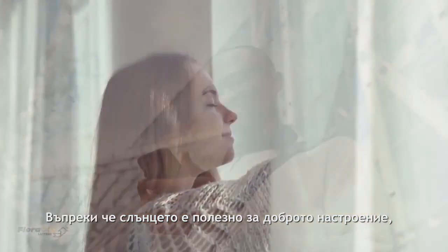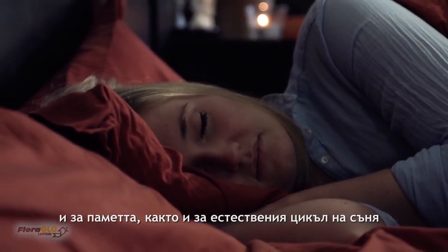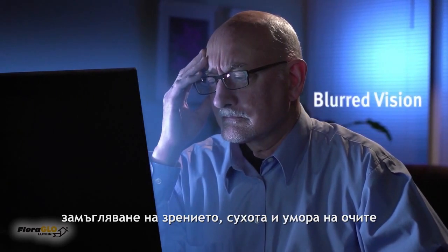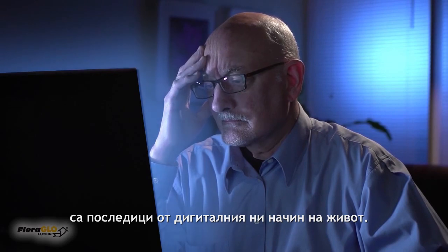While some is beneficial, helping to elevate our mood and memory and regulate our natural sleep-wake cycle, overexposure can have a negative impact on our quality of vision. And painful symptoms like eye strain, headaches, blurred vision, dry eyes, and eye fatigue are real reminders of the impact of our digital lifestyle.